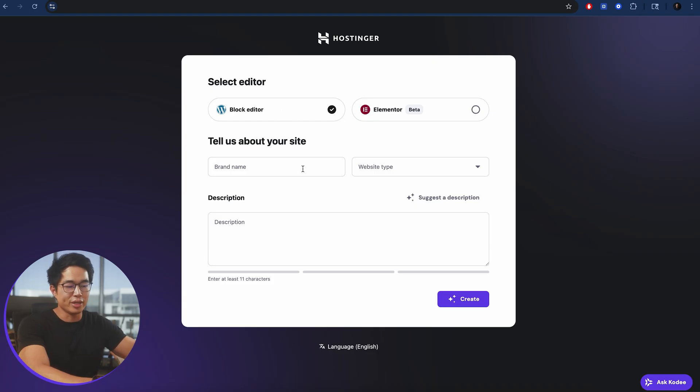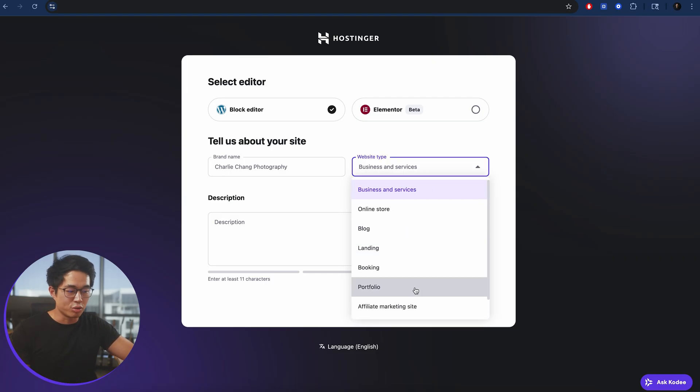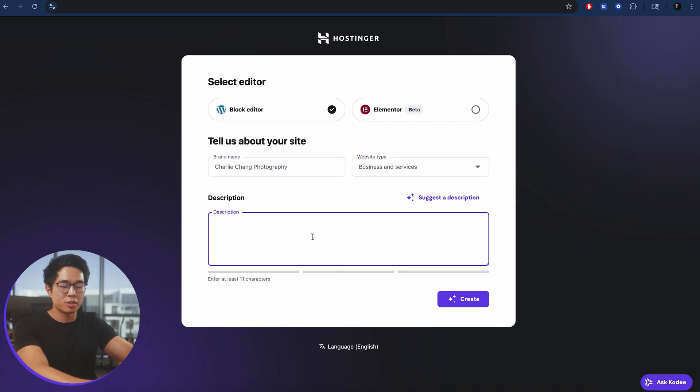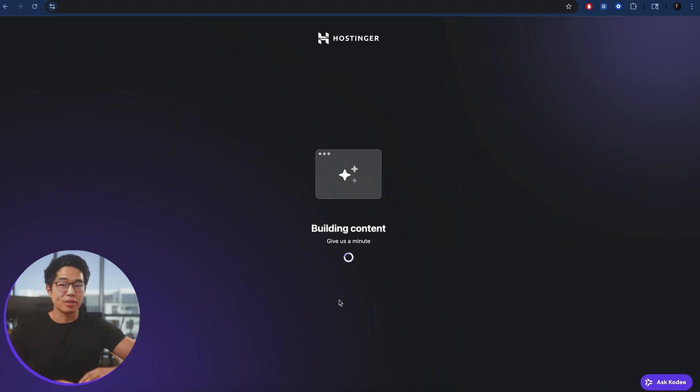With the Block Editor, enter your brand name — something like 'Charlie Chang Photography.' Then select the website type; we're going to do Business and Services, but choose whichever matches what you want. Write a description of your website — the more descriptive and detailed you are, the better the AI is going to build your site. Click on Create. It's going to generate the website. Having AI within WordPress is a pretty new thing, and being able to use it for WordPress is super cool. The AI went ahead and designed a website with an About page, Portfolio page, and Contact page.